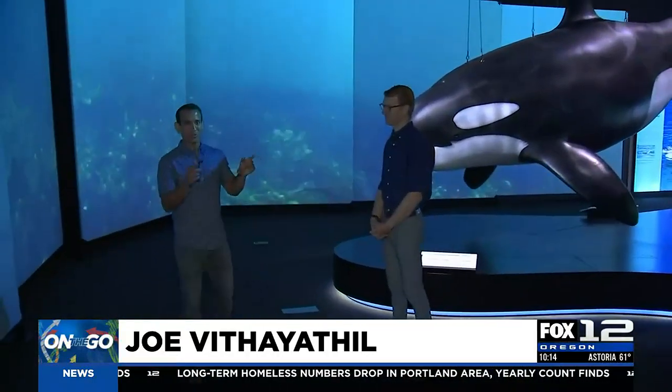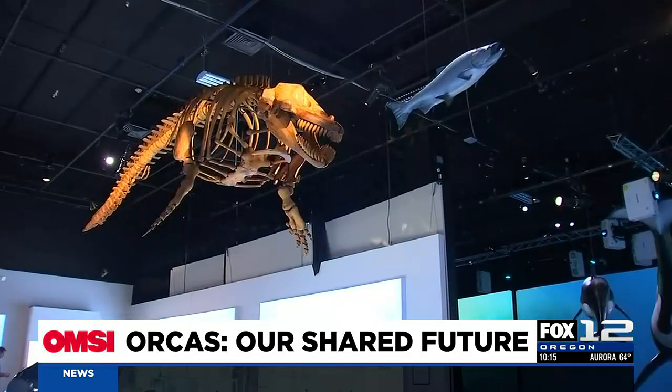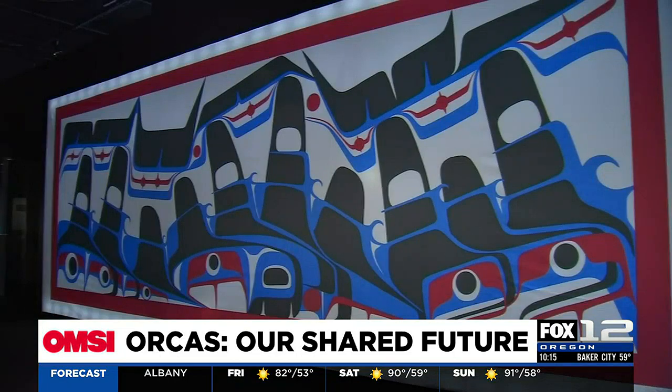I'm joined by Andrew Haight. This is a fascinating exhibit. Orcas are these really iconic creatures, especially for us in the Pacific Northwest, where there's such a close identity with them. And what's exciting about this exhibit — is this the first time we're seeing this anywhere in the U.S.?